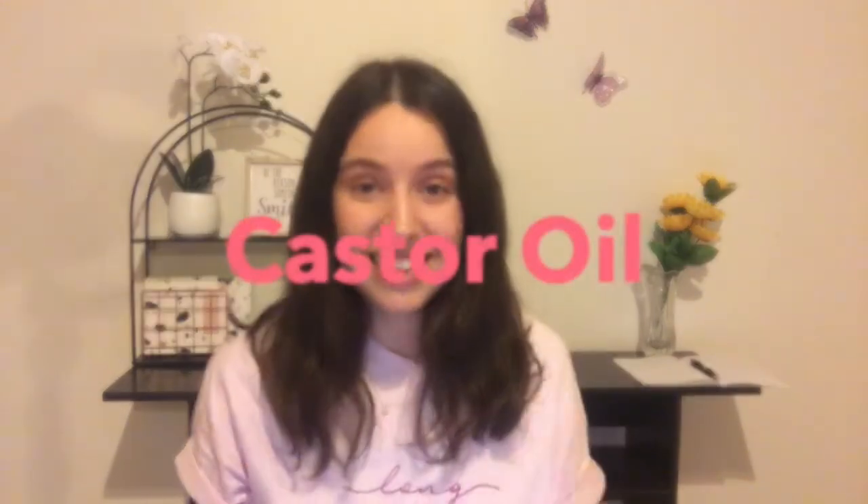Hi guys, welcome back to my channel. This is another video on hair and today's focus is castor oil.